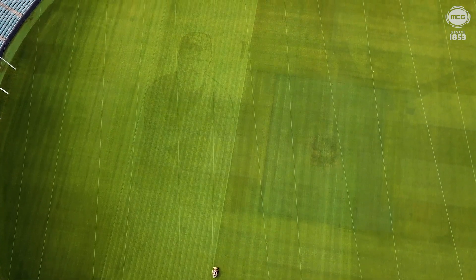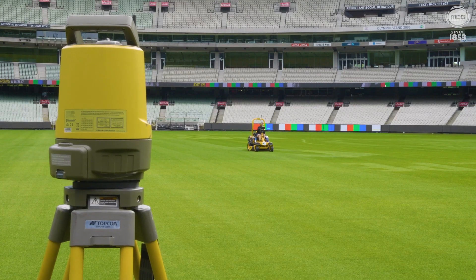This technology is proven all over the world, but here in Australia it's having its maiden voyage.